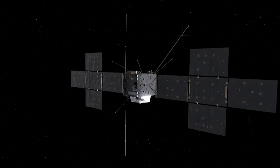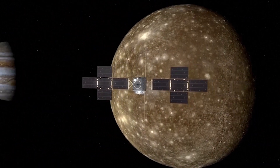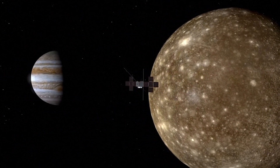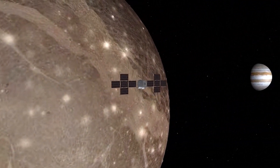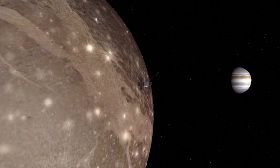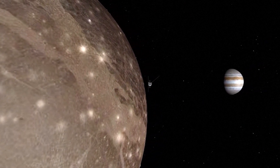To see if they have the conditions needed to sustain life. There is evidence that beneath the moons' icy crusts are oceans of liquid water, and the ESA mission will aim to determine whether these oceans have a chance of sustaining simple microbial organisms.